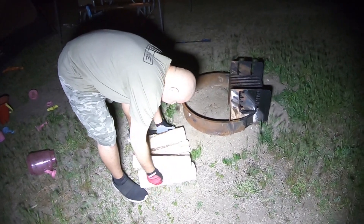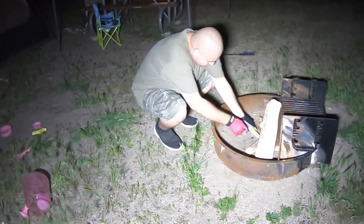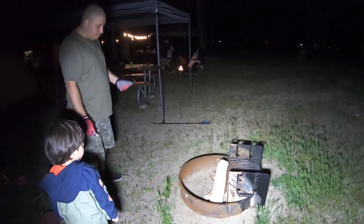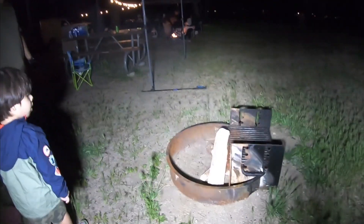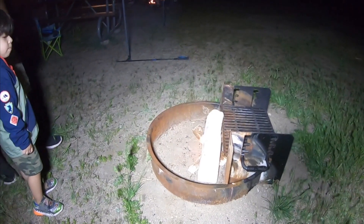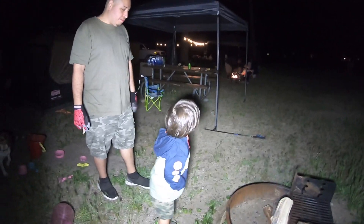All right, here we go. You just poke a hole in it — I heard something sizzling. Oh there it goes! I was kind of expecting it to be more of a burst, but it's good that it wasn't because then it would be a little unsafe. It was a very calm flame.